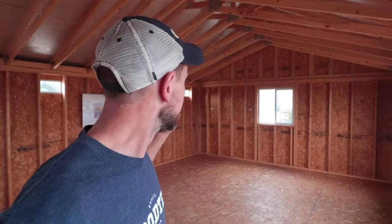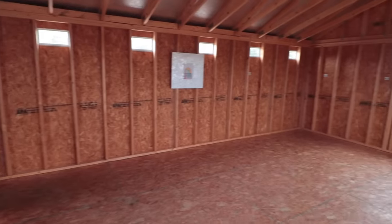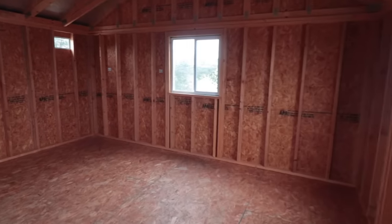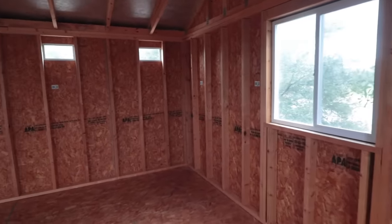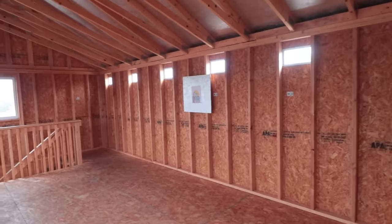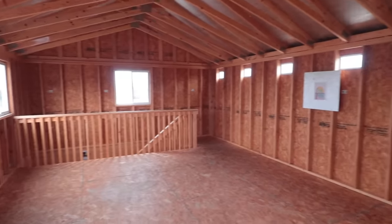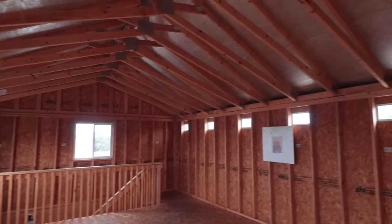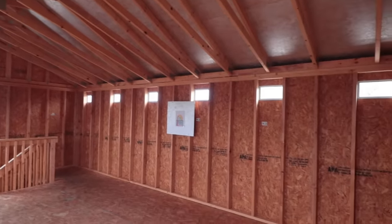I'll show you the price for this building. It looks really good, really spacious. This could possibly even be like a two-bedroom little space up here. It could be two small spaces for kids, or sleeping lofts. You could do a lot of stuff with this.